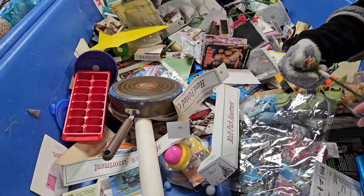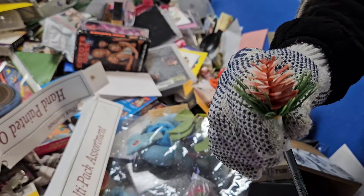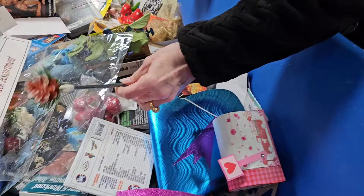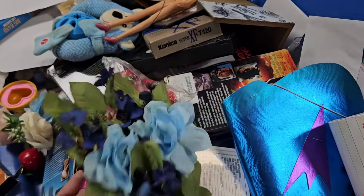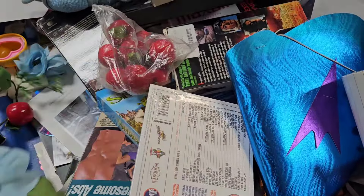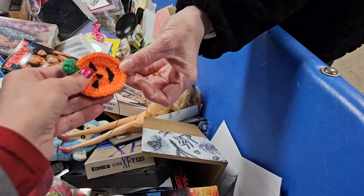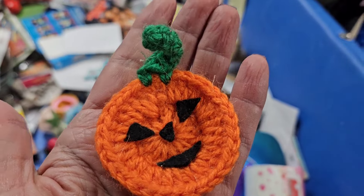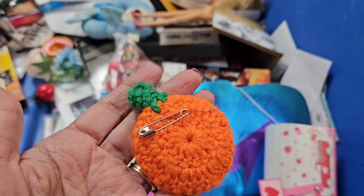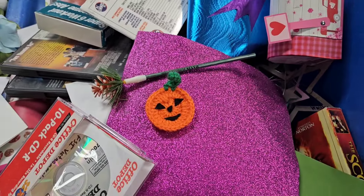Oh my goodness, that's so funny. I know how to crochet — it's so easy to make. Hats off to you, I don't have that talent whatsoever. So I just found this — originally it was $4. I think people decorate with these but I'm not sure.